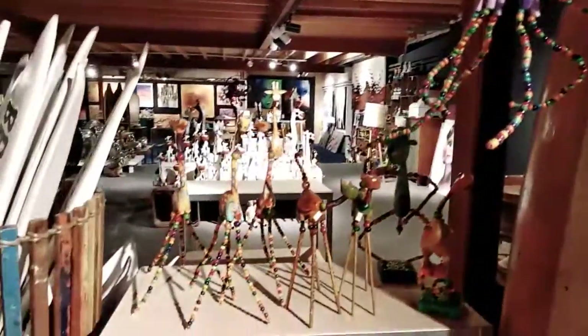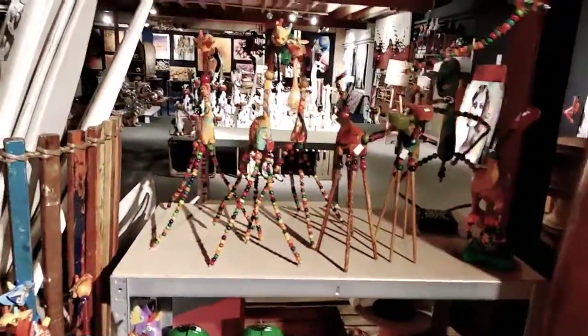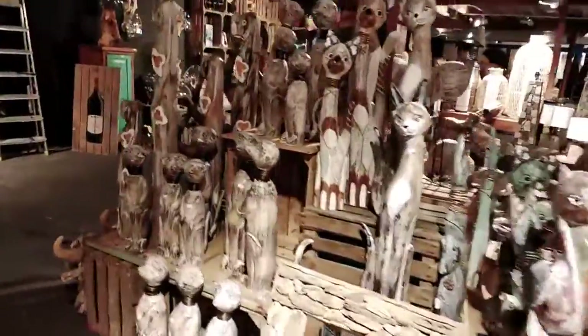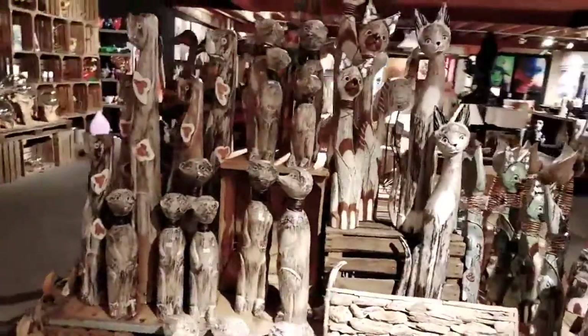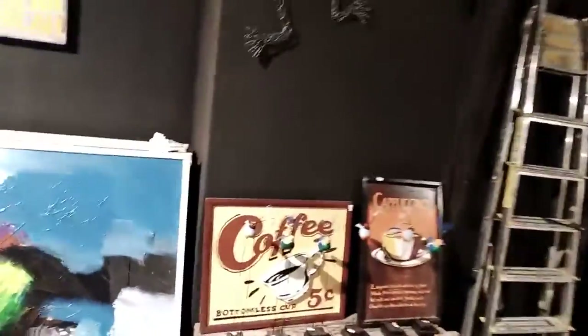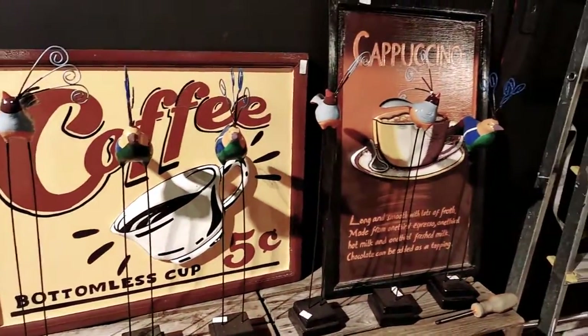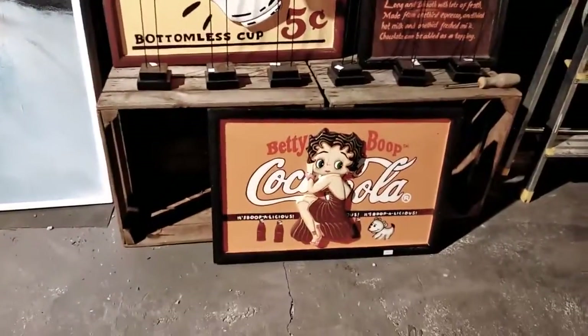Octopus. And giraffe. There are a lot of cats here — wooden cats. Look at those peacocks. And then this blah-blah painting — it looks beautiful because it's colorful and on a black background.